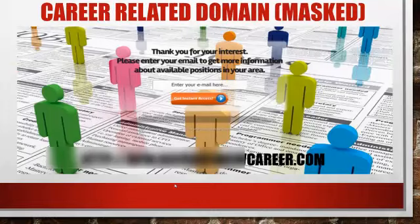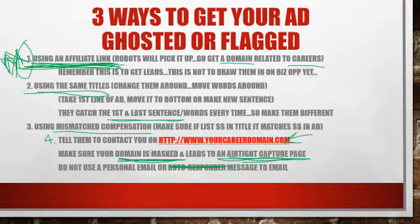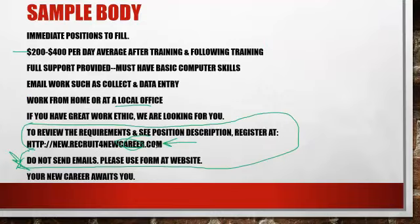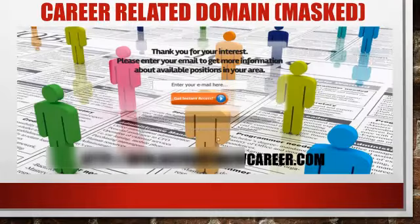Here is an airtight capture page — this is what I'm talking about. Where I said 'to review the requirements and see the position descriptions,' this is the page they go to. It says: 'Thank you for your interest. Please enter your email to get more information about available positions in your area.' That is generic enough — they won't think anything other than they're about to find out about positions for a J-O-B. So they put their email in and click 'Get Access.'